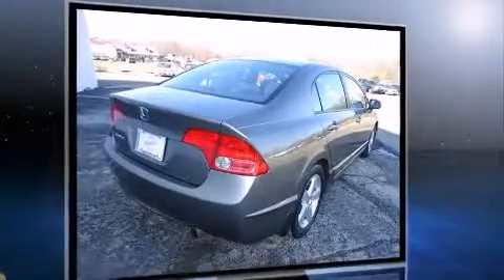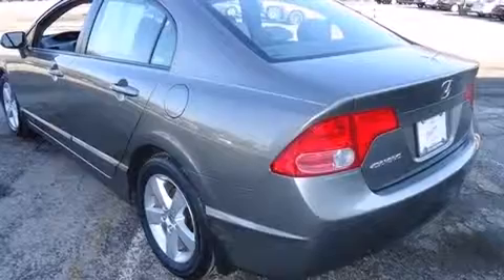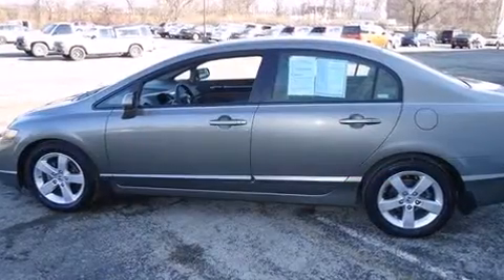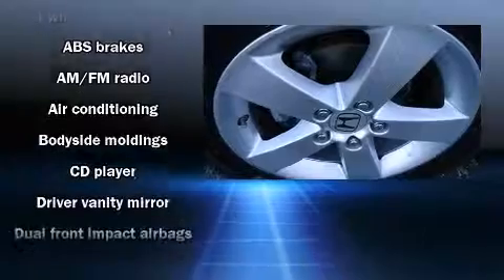Honda infused the interior with top-shelf amenities such as front and rear cup holders, one-touch window functionality, a tachometer, variably intermittent wipers, and air conditioning. For drivers who enjoy the natural environment, a power moonroof allows an infusion of fresh air.